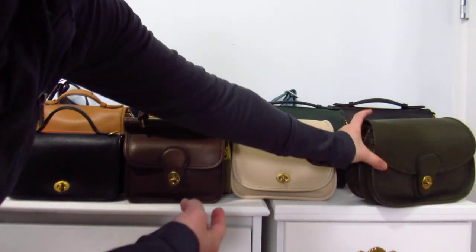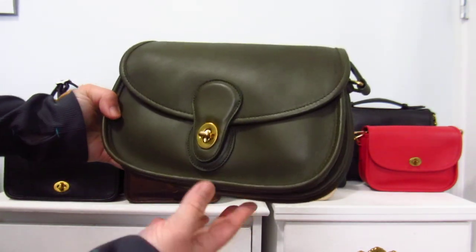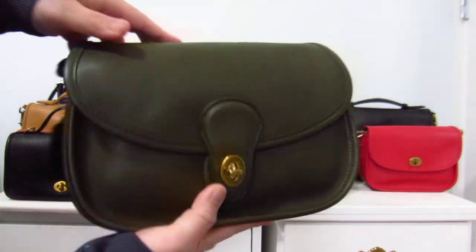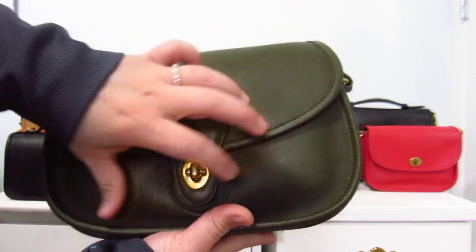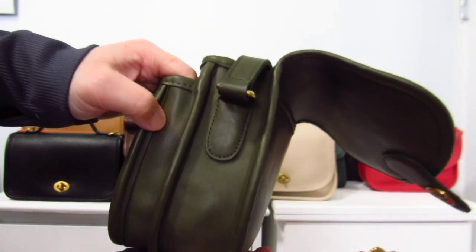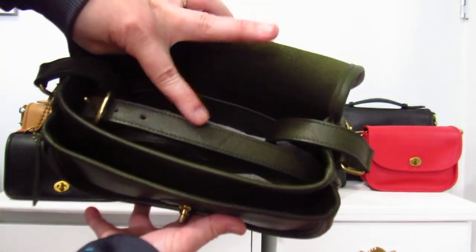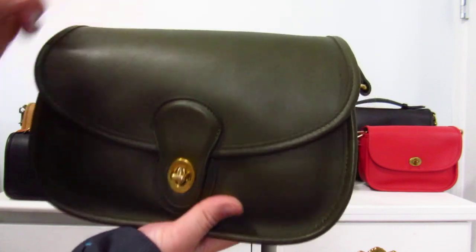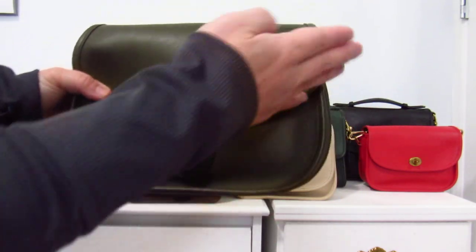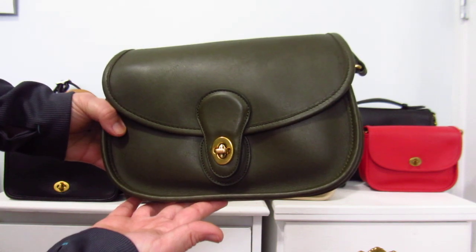Next is my olive green Prairie bag — a cute, cute style. I recently got its shape back. It's got a slip pocket at the back, a turn-lock closure, and this one is slightly different because the front pocket is gusseted — meaning it has depth, so you can put more stuff in it than the other bags. Same setup inside: strap, zip pocket, main compartment. I like how it's curved like the Bella, with a curved flap that makes it look a little different. Olive green Prairie.